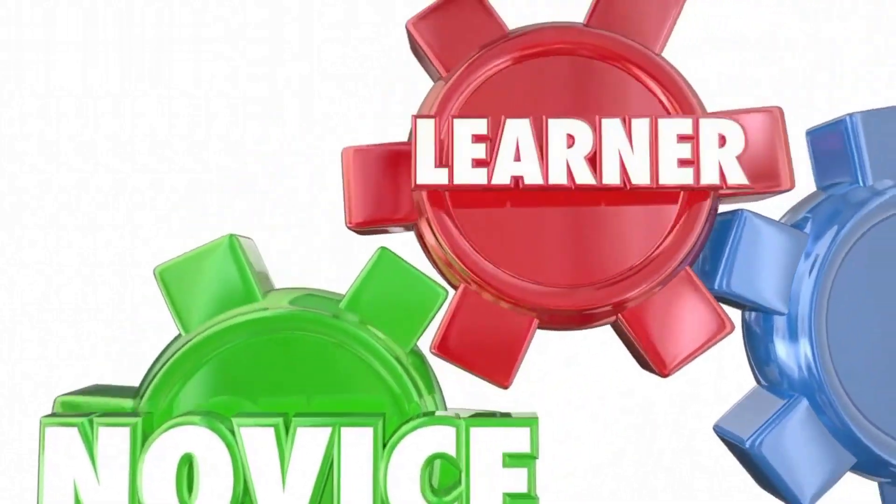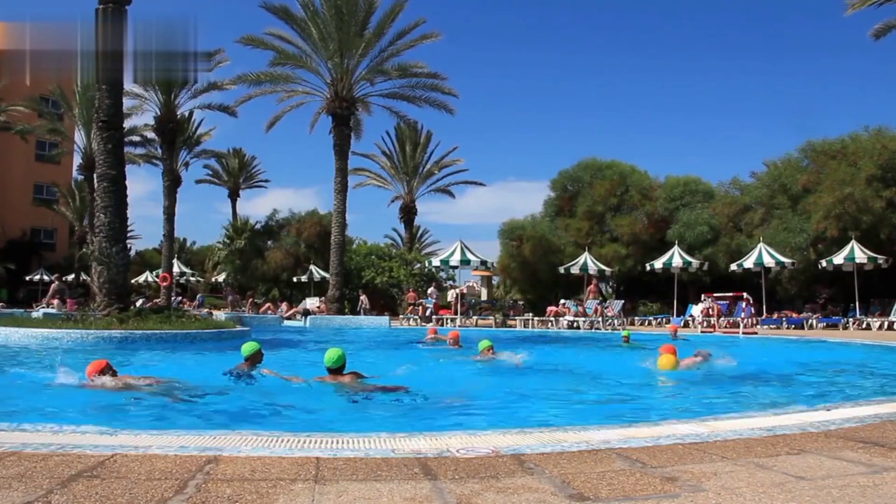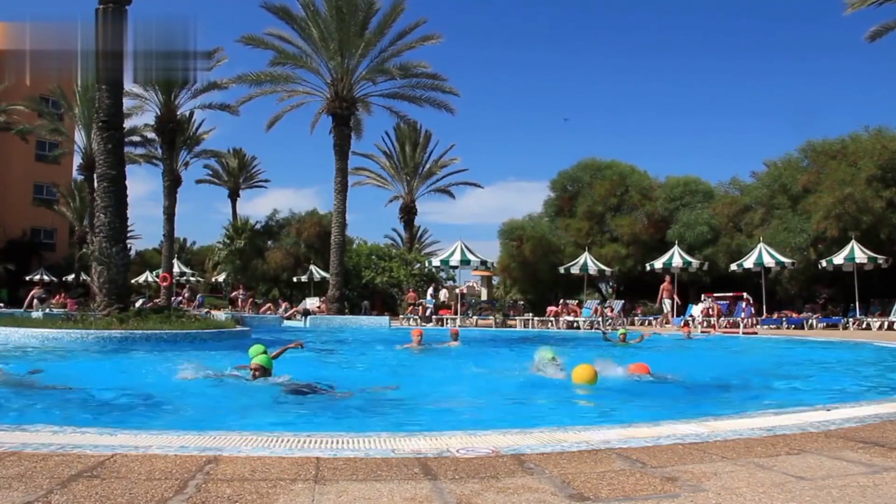Remember that while having top-notch gear is important, improving your skills and understanding of the game is equally crucial. Invest time in learning proper polo techniques, tactics, and strategies to become a skilled and well-rounded polo player. So, gear up in style, unleash your polo passion, and enjoy the exhilarating experience of playing one of the world's most dynamic and thrilling sports.